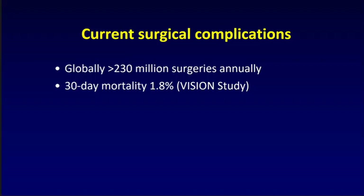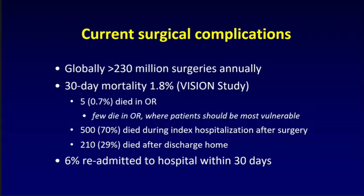Most of us, when we think of surgery through movies or books, picture a family anxiously waiting for the surgeon to say if their loved one survived. The remarkable part is that surgery has actually become the safest part of the perioperative period. Of the people who are going to die, only 0.7% of deaths will happen in the OR — over 99% die after they leave the OR. About 30% of people will die in the first 30 days after being discharged home, and 6% will be readmitted to hospital within 30 days — numbers likely to grow as we push patients out the door sooner.